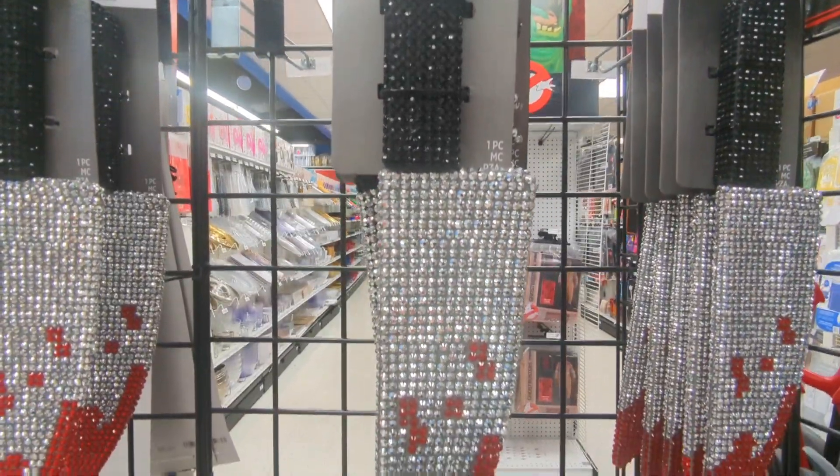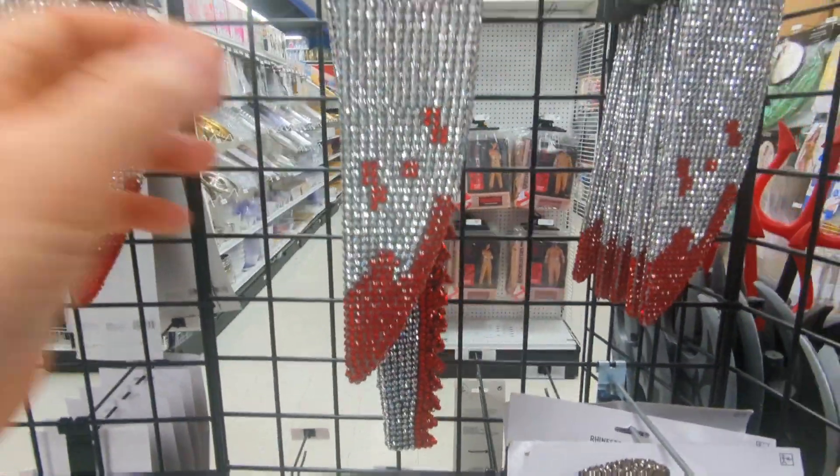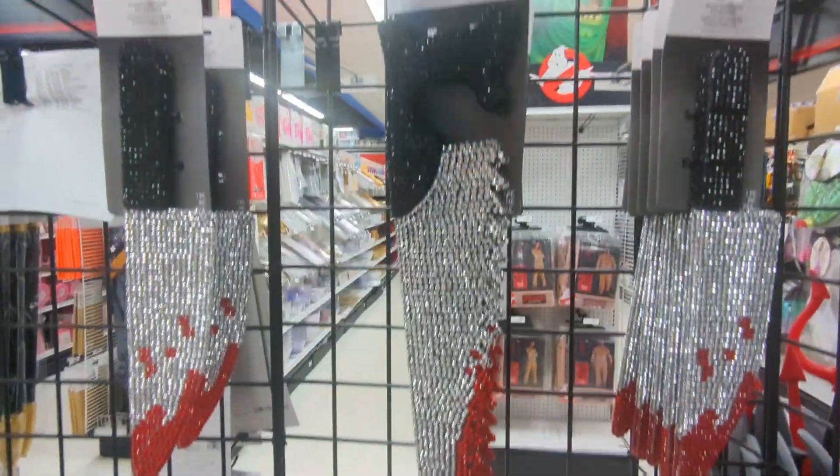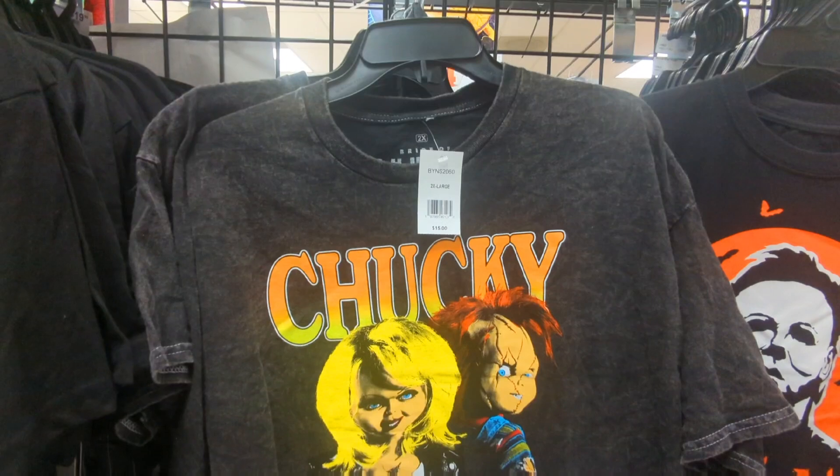We got to check out the blinged-out bloody versions of these weapons. We got the butcher knife, and I almost missed it but there's actually a hacksaw sort of thing back here. So if you're doing Terrifier, there you go.